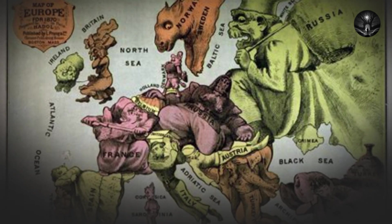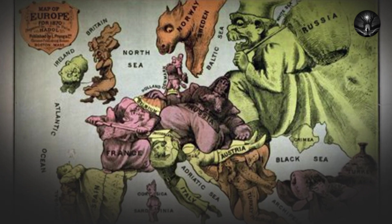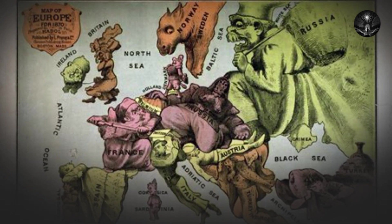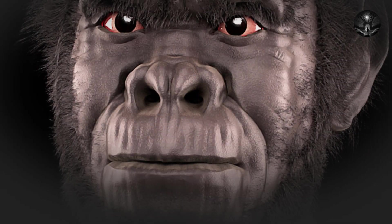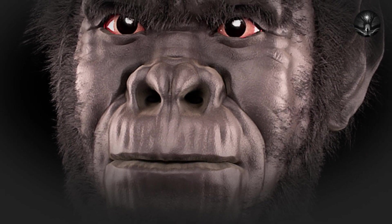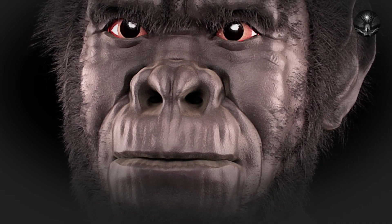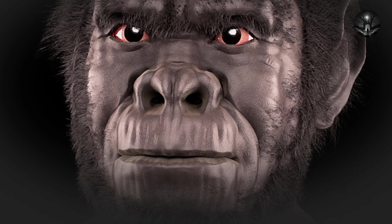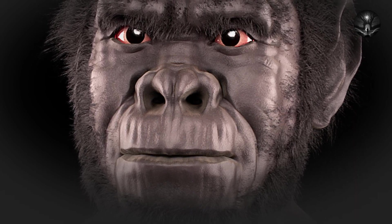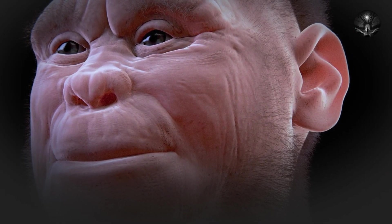Around 300,000 years ago, a new species of human emerged in Africa: Homo sapiens. Unlike earlier hominid species, Homo sapiens had a much larger brain, which allowed for complex language and abstract thinking, as well as a more efficient metabolism and advanced tool-making ability. Around 70,000 years ago, Homo sapiens began to migrate out of Africa and colonize other parts of the world, made possible by more advanced tools and weapons, the ability to control fire, and a unique combination of physical and behavioral adaptations.